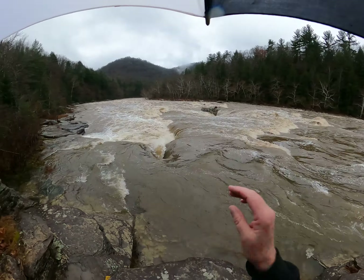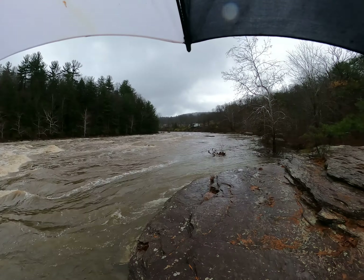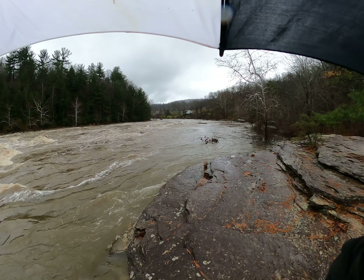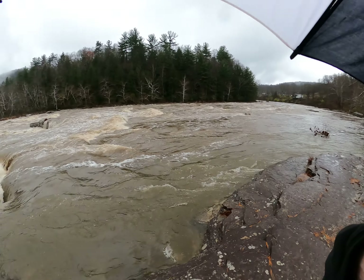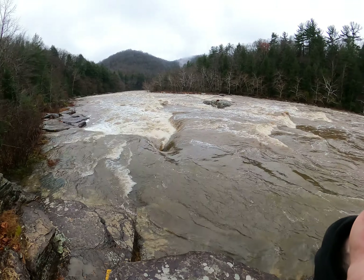I must have 60 videos of this crevice here. Ohiopyle State Park, 12 November 2022 — Entrance Rapids crevice, where a lot of cool water action is.